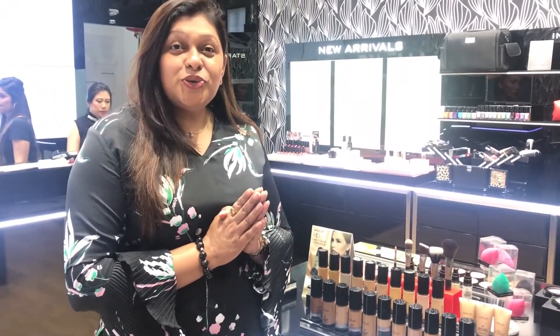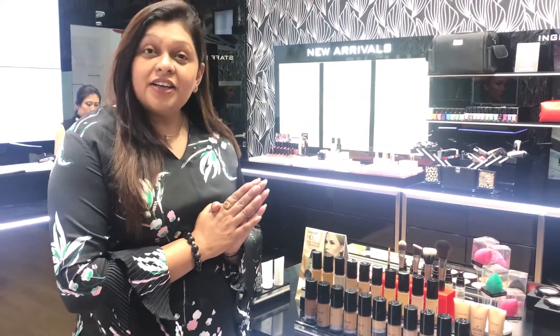Hello everyone, welcome back to my YouTube channel Nena Arora. Today I am at the Inglot store and I am going to take you through their new range and tell you what you should buy from here — what are the best buys from Inglot. So first let me introduce you to the world of foundations at Inglot.